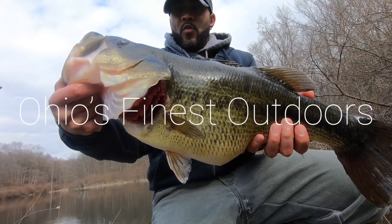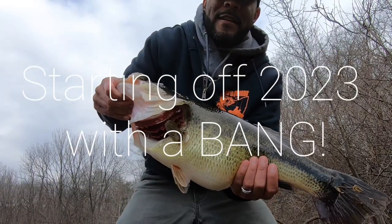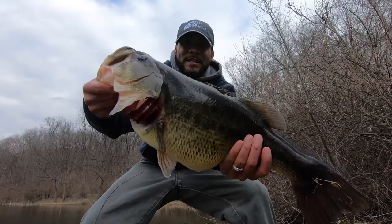February 20th, winter bass fishing. Freaking giant, baby.